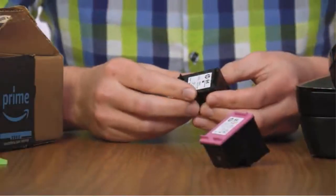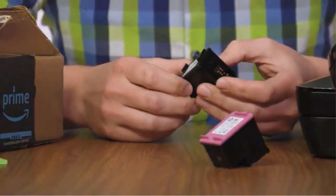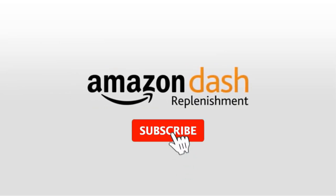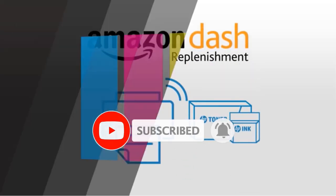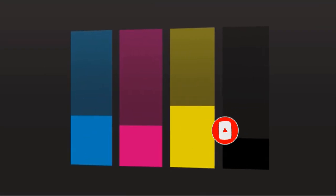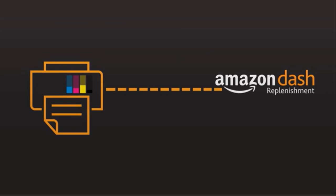Are you looking for the best printer for home use? In this video we will look at some of the best printers for home use on the market. Before we get started, we have included links in the description, so make sure you check those out to see which one is in your budget range.